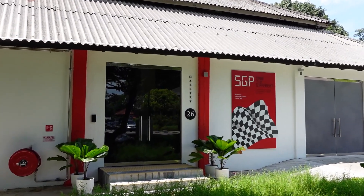Hi everyone! It's a bit weird vlogging because I haven't vlogged in a long time. But today I'm visiting a place called Gallery 26 Dempsey. They're hosting an exhibition about the Singapore Grand Prix. And you know I love F1, so let's check it out!